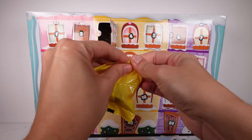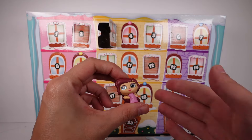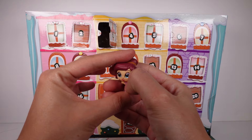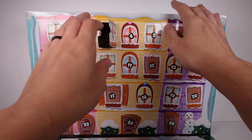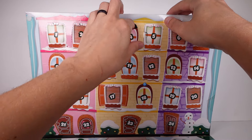We got another yellow bag — we've got Meg from Hercules! Super cute. I love her dress. There's a little bit of blue on her dress, but that's a little bit of a paint mishap, I guess.